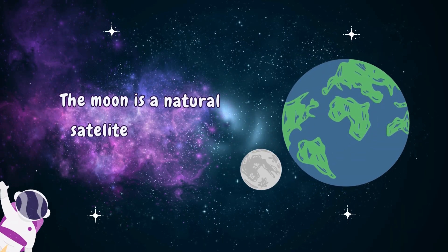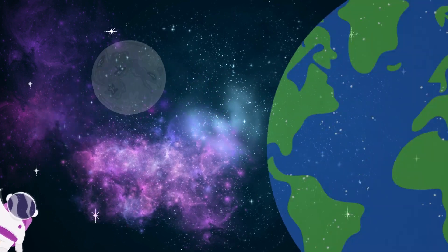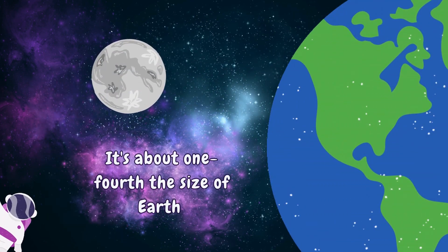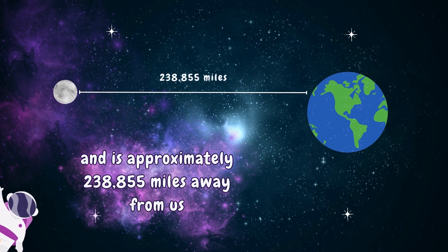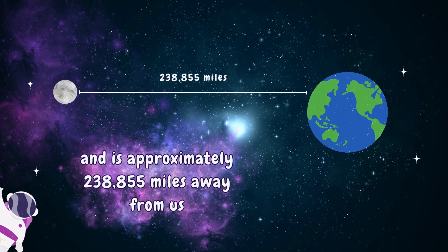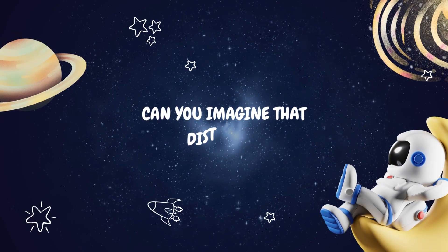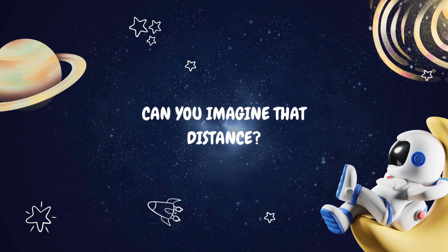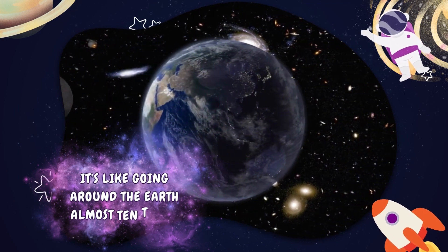The Moon is a natural satellite that orbits around our planet, Earth. It's about one-fourth the size of Earth and is approximately 238,855 miles away from us. Can you imagine that distance? It's like going around the Earth almost 10 times.